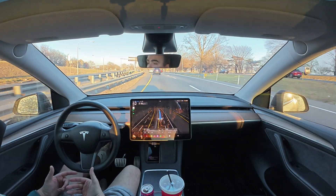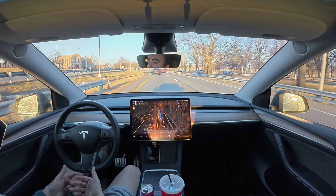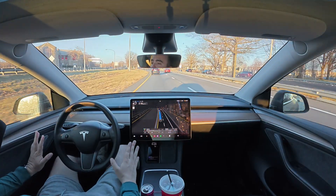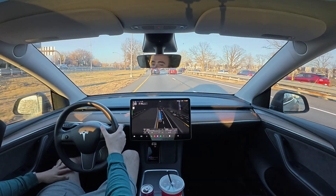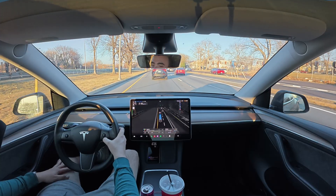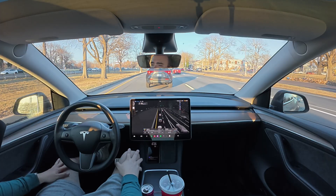There might be some brief pauses as we're driving because we're going to be hitting a ton of red lights — and again, this is why it's so great to have Full Self-Driving. You just kick back, relax, and let the car do all the work. I'm going to adjust my speed so the maximum is 48 miles per hour, giving us a little buffer.